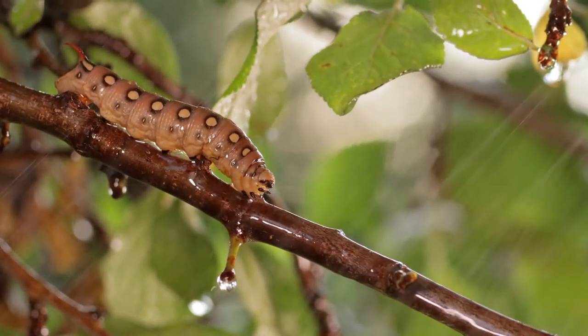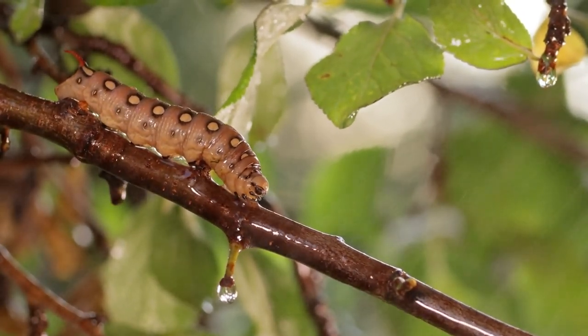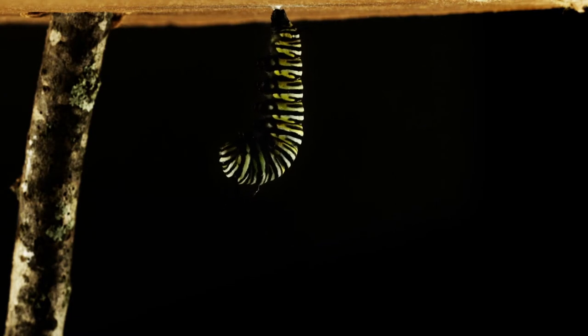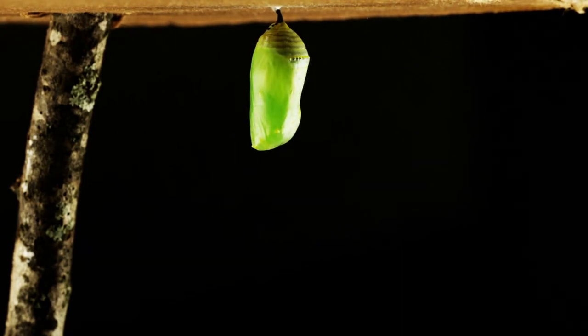In the life cycle of most insects, the young do not resemble their parents. As the young grow and mature, they undergo changes in body form, a process known as metamorphosis.